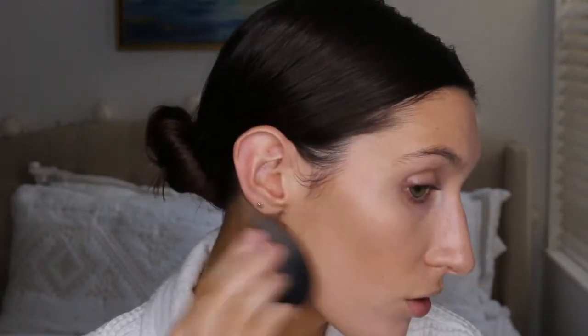Now I'm just adding a little more of my NARS Creamy Concealer to a couple of blemishes and to my under eyes because I felt like I needed them to be a little brighter, and then I just blend that out with my Beauty Blender. Sometimes I'll use a brush, but usually for my concealer I use a Beauty Blender.